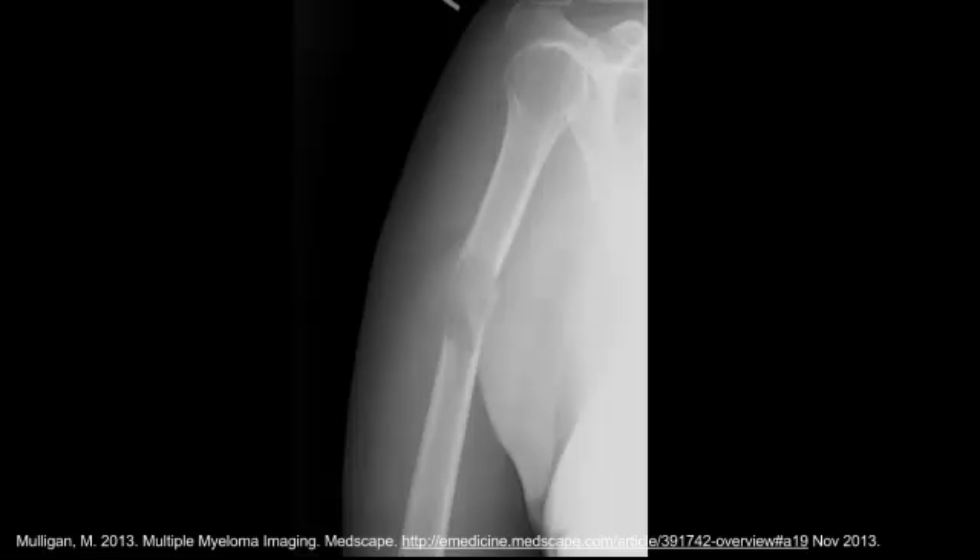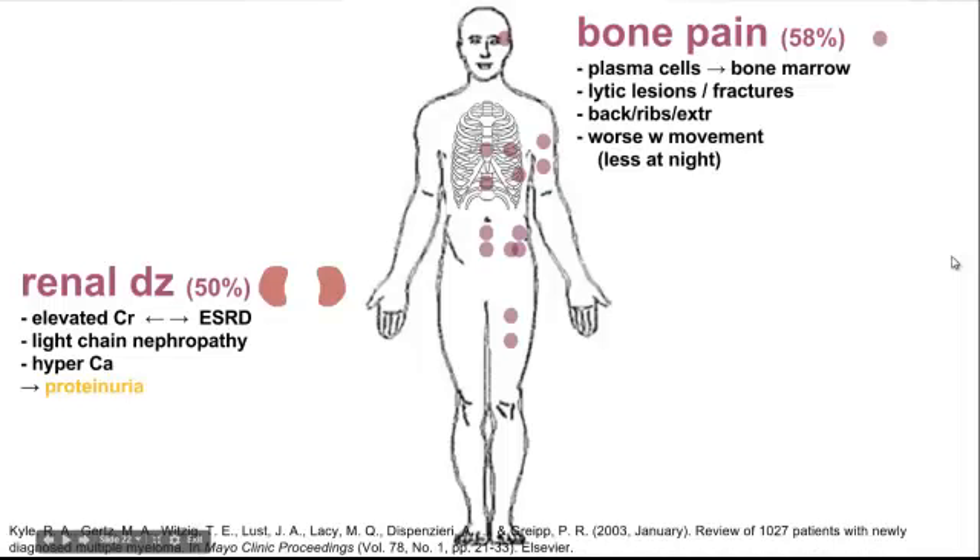Here's an example of a pathologic fracture in the humerus, and two examples of vertebral compression fractures. This also shows a lytic lesion with a soft tissue mass. Next we have renal disease, which can range quite a bit — about 50% of patients have some kind of renal involvement, ranging from an elevated creatinine all the way up to end-stage renal disease. It's caused largely by light chain nephropathy but can be exacerbated by hypercalcemia, and results in proteinuria which you can screen for as part of the multiple myeloma diagnosis.